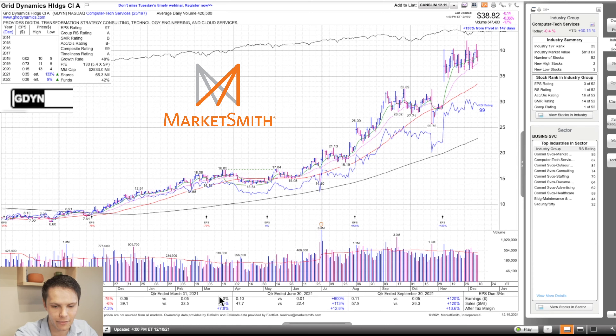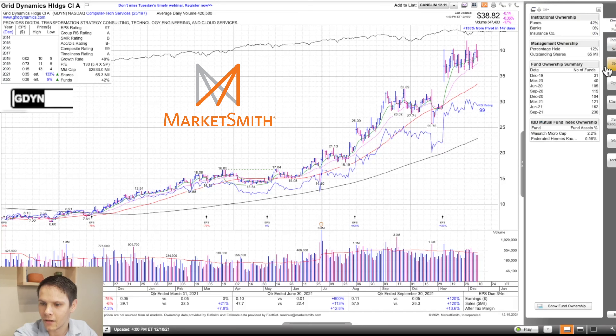Earnings turned around: we were at minus 75, then zero, then plus 900, plus 120. Sales went from minus six to plus 21, plus 113 and 120 — acceleration of sales. After-tax profit margin up 7, 8, 13, and 14. Fund ownership has been increasing from 31 funds in December of 2019 to 230 in September of 2021.